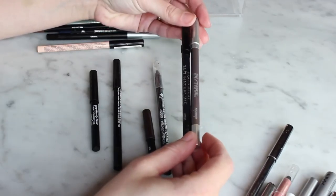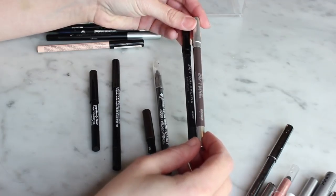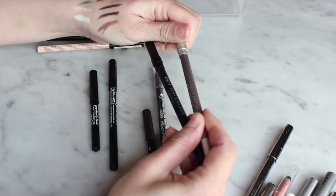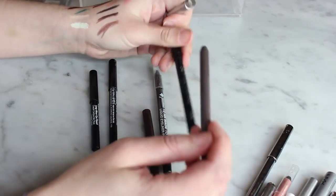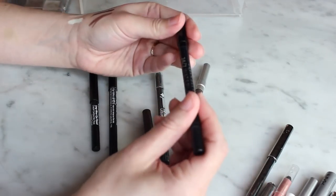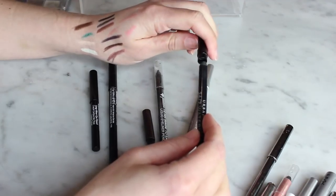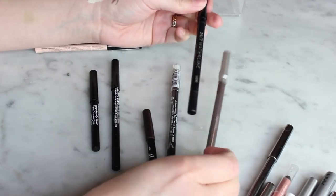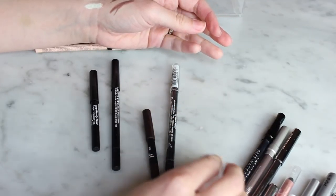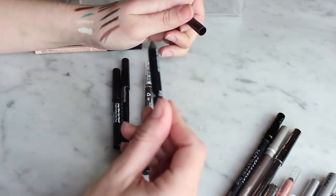These two Urban Decay liners — Mushroom and Legend — were given to me and I've had them for about four years. I don't really use them anymore. Mushroom was nice on the lower lash line, and the other is similar to the Mally formula, but these are for sure going in the trash.